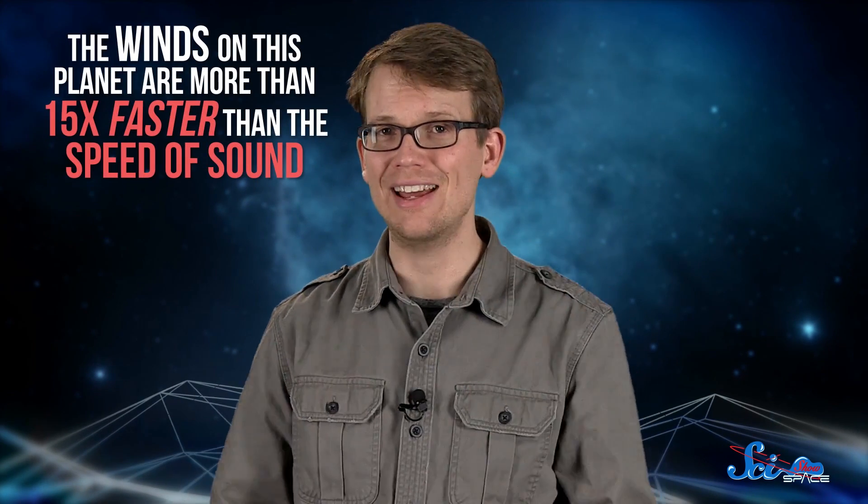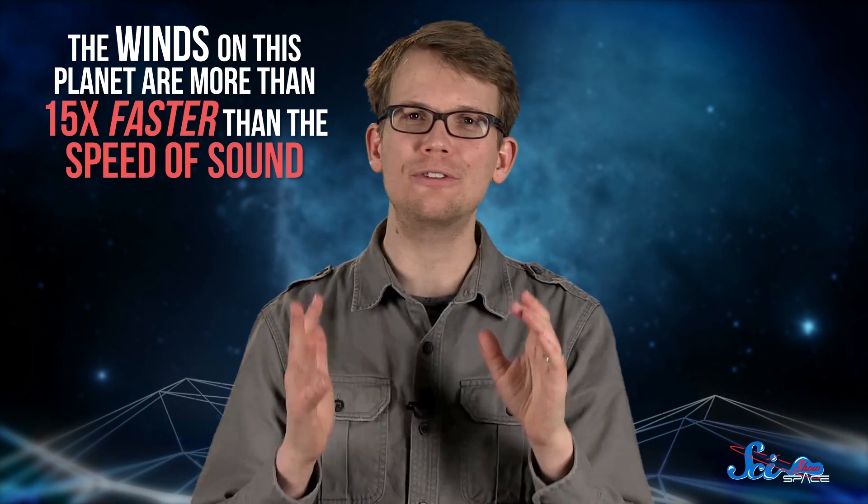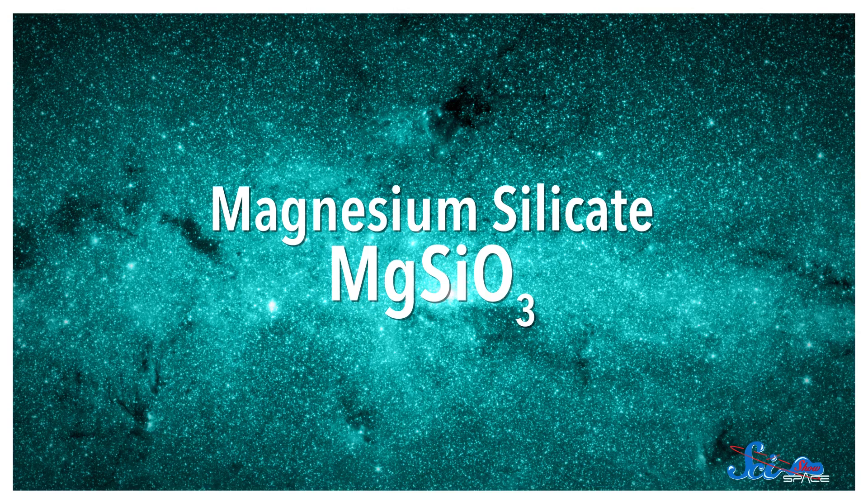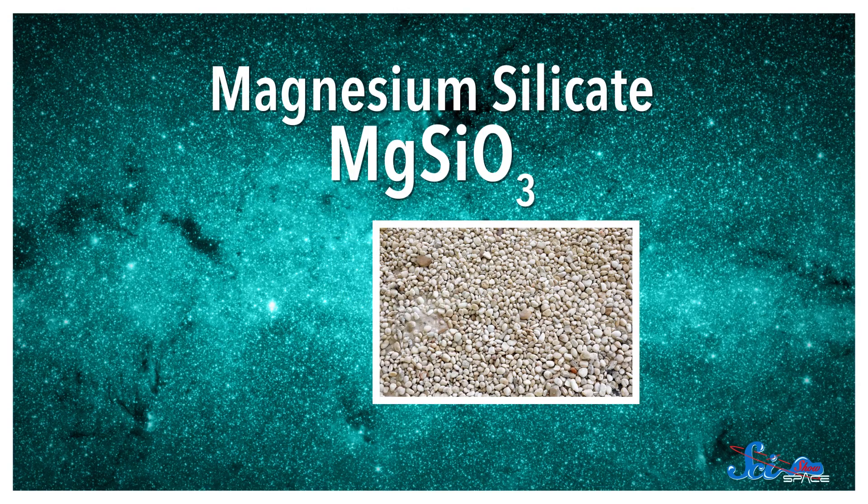It turns out the winds on this planet are more than 15 times faster than the speed of sound. And when it rains there, it doesn't rain water — it rains hot glass. Astronomers found that the planet's atmosphere was full of particles of magnesium silicate. Here on Earth, silicates are the main components of rocks and sand.